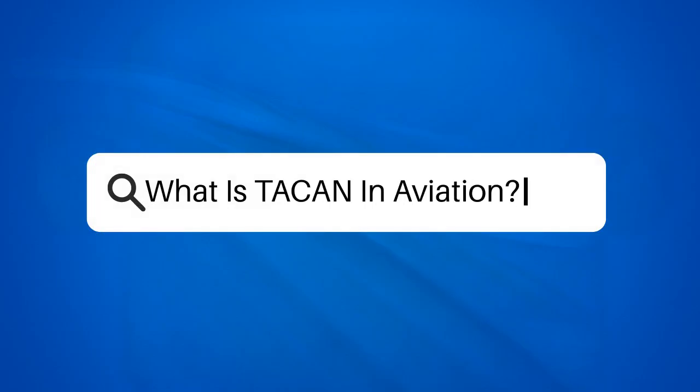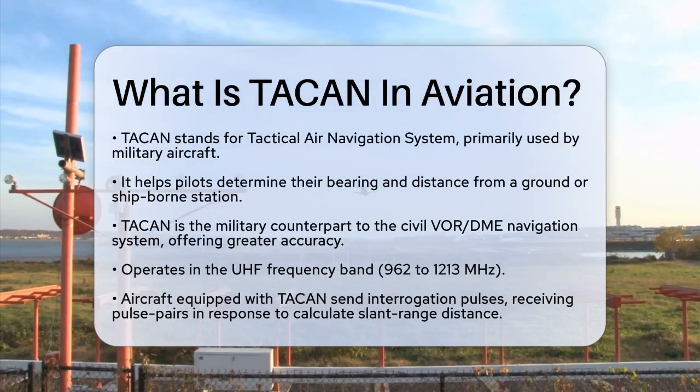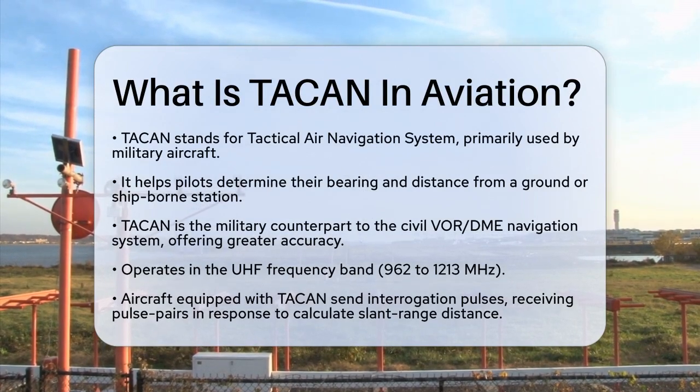What is TACAN in aviation? If you're curious about the navigation systems used by military aircraft, you're about to learn about a crucial tool that has been in use for decades. Let's explore what TACAN is and how it works.